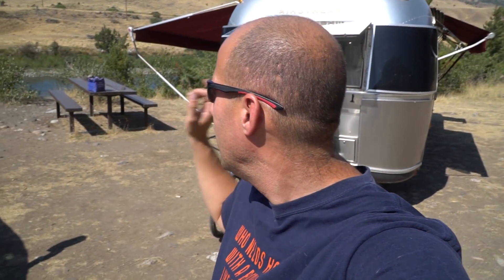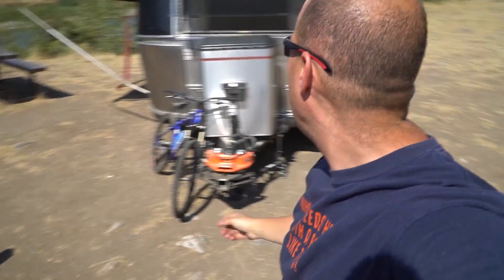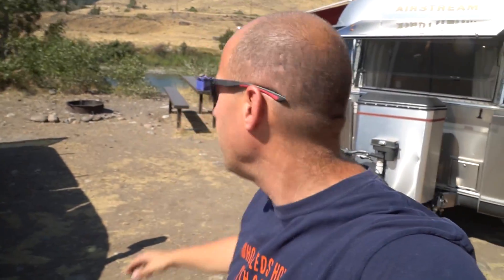We've made it to the Carbela BLM area right next to the Yellowstone River. This place is super cool — completely free — but we have a really nice picnic table, a fire pit, and as you can see, wide open land. We will have tons of solar with not a tree around except for a few that aren't going to block us, so I think this is going to work out really well.